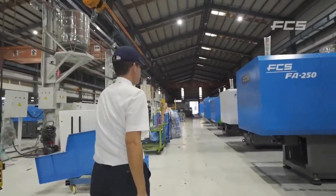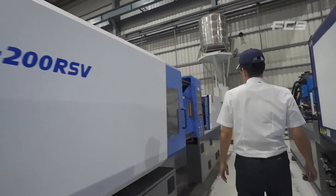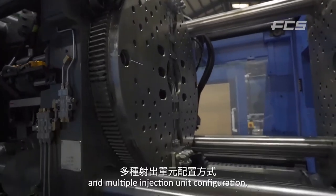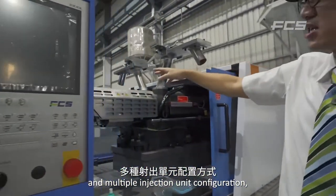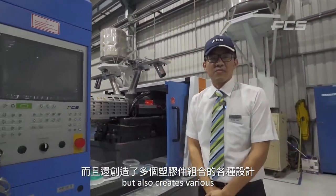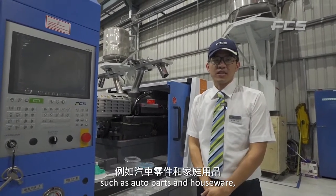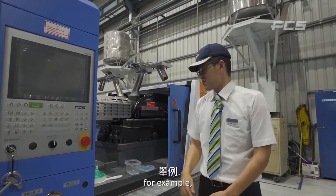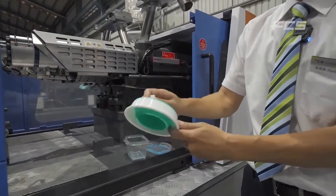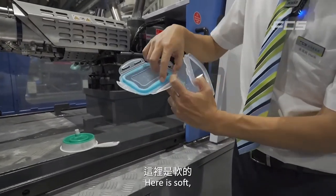Let's move to FB machines. This is our cutting-edge model, featuring an accurate rotary table and multiple injection unit configurations. It not only saves manufacturing cost but also creates various designs with multiple components — such as auto parts and houseware. For example, we produce this flexible funnel and food containers with both soft and hard sections.